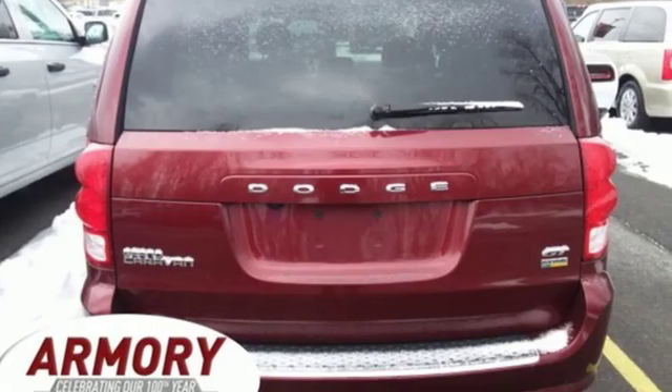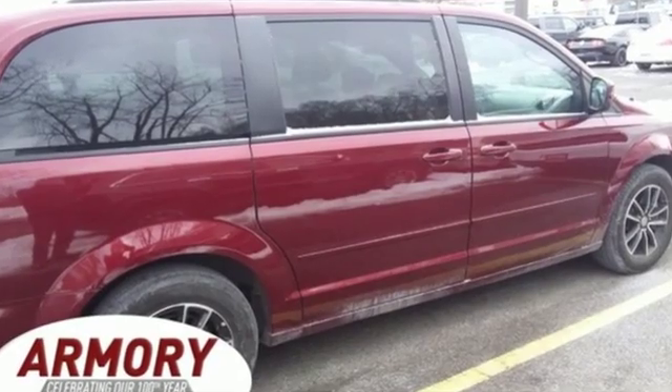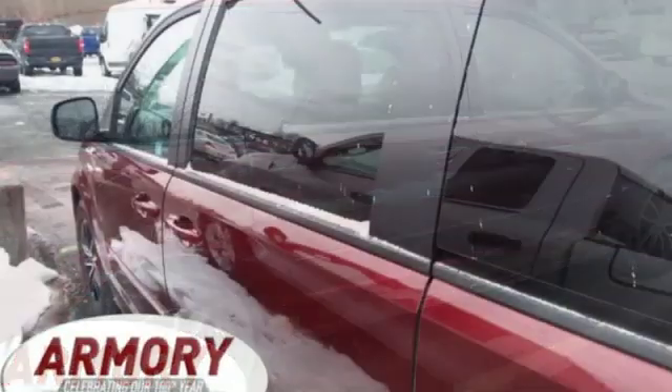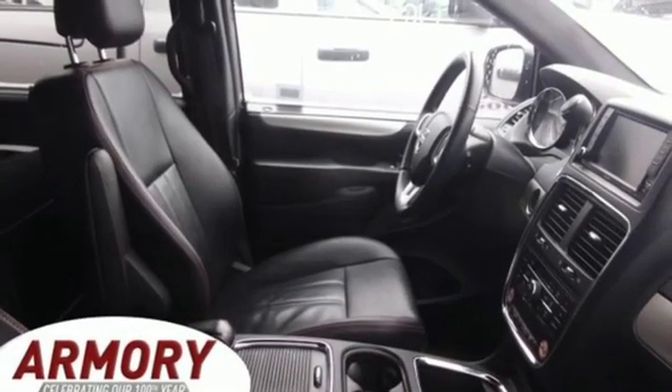According to New Car Test Drive, the Dodge Grand Caravan offers amazing versatility with one of the most convenient cabins in its class. The flexible seating, abundance of storage space and impressive entertainment options can make life easier for busy owners.